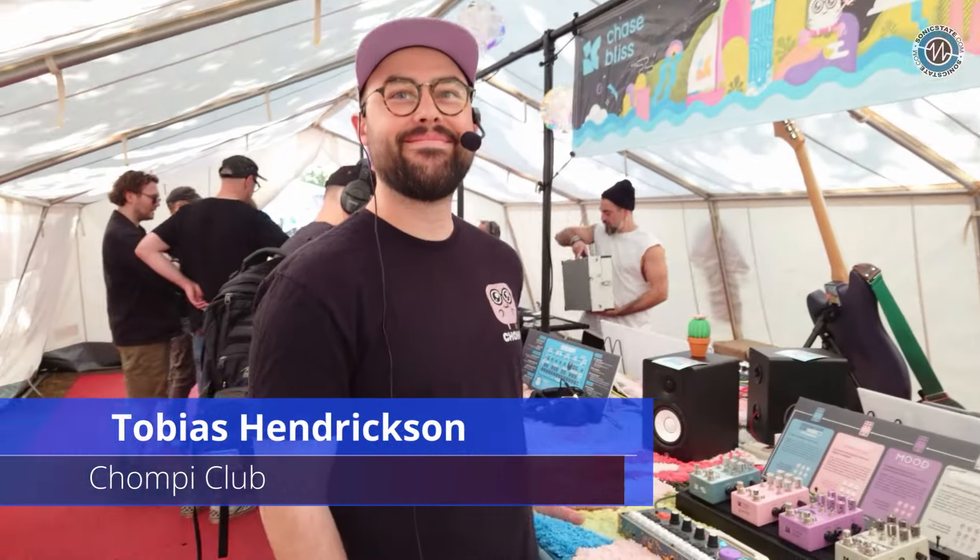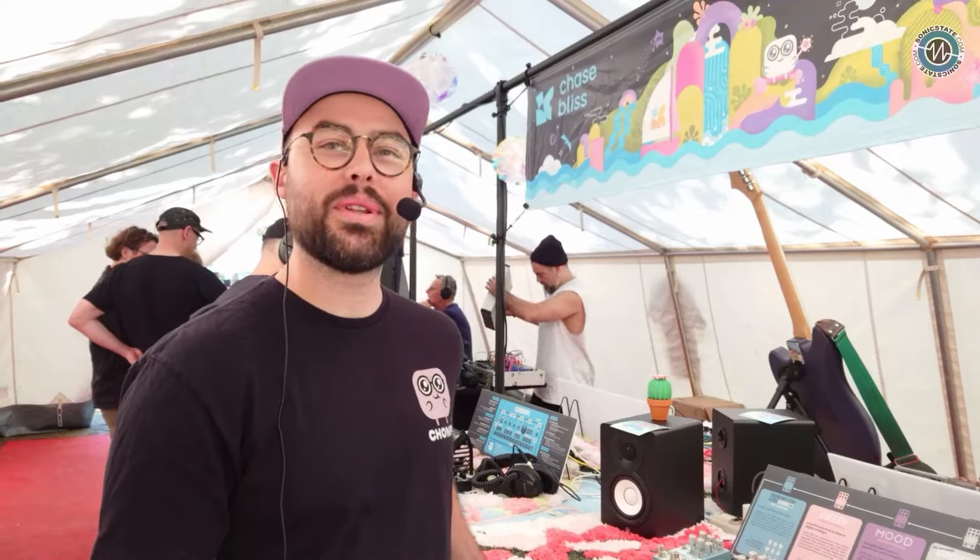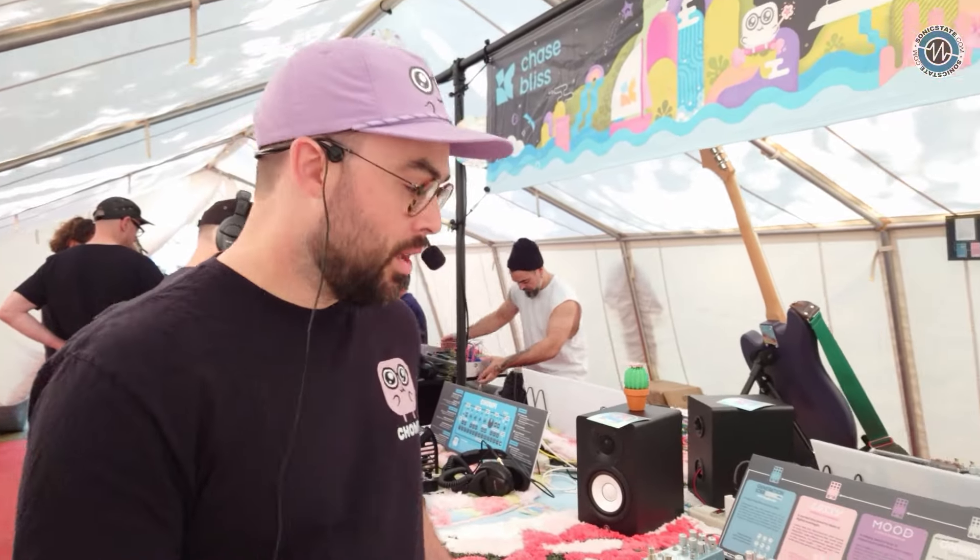We're here with Tobias at the Chompy stand at Superbooth 2024. How are you finding it? We're really loving it — can't complain about the weather, the vibes are really positive, and we're feeling good. It's been a good time. What have you brought to the show?